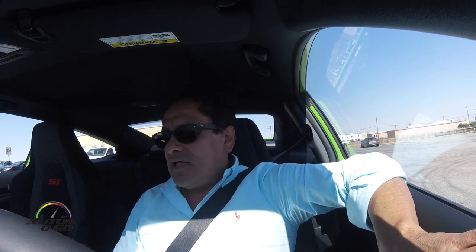So Honda returns to this segment with the 2017 Civic Si of the tenth generation, and it's truly been a pleasure to drive it here in the Mojave Desert. Until next time.